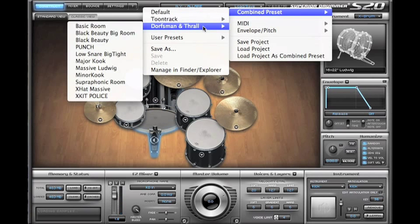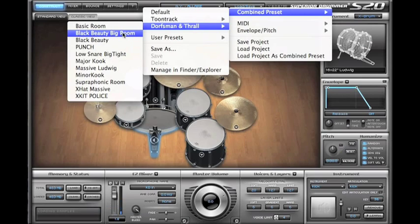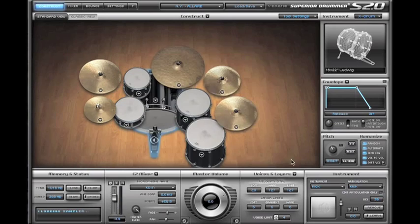We can start with a Dorsman and Thrall preset — that's Neil Dorsman and Pat, they did a bunch of presets for this. Neil Dorsman also recorded the library. So let's start with the Black Beauty Big Room preset. When you load a combined preset, you can select any of these choices here — either you choose everything or just one or the other. We're going to choose everything right now just to give you an idea.